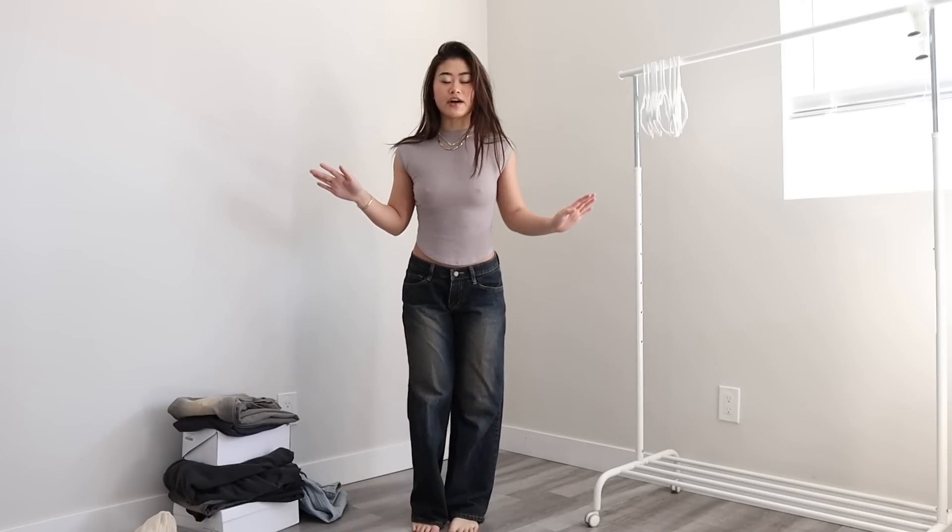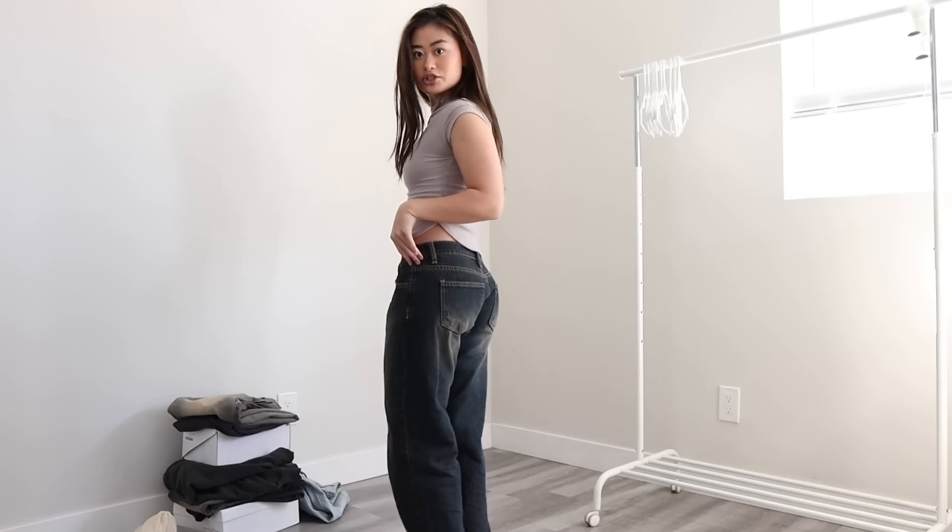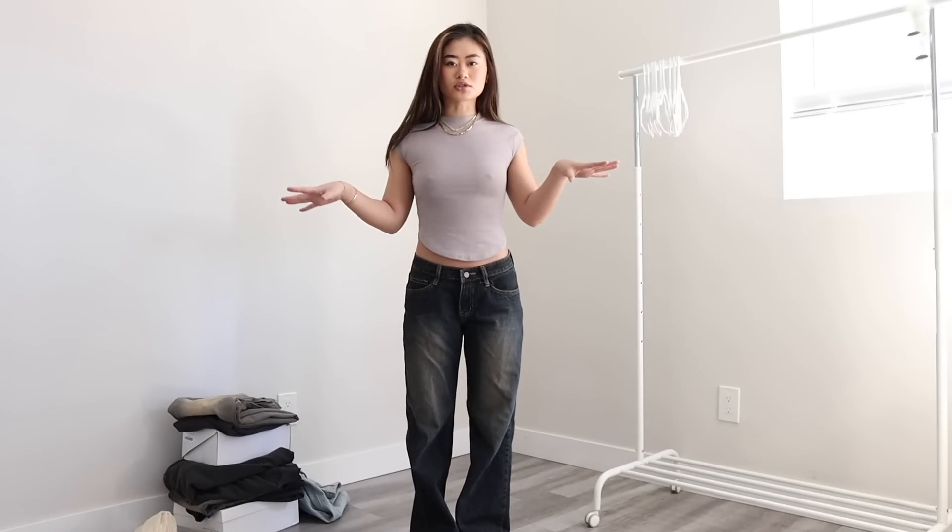These jeans fit me perfectly. I'm 5'2" for reference. It's like super grungy, the 2000s acid wash look. Look at how good it makes your boobs look — like, am I crazy? Or does it make you look really good?